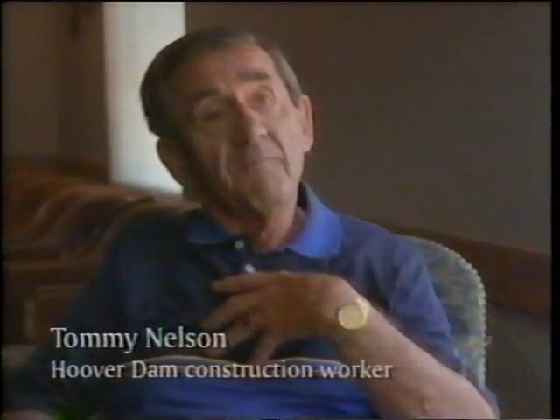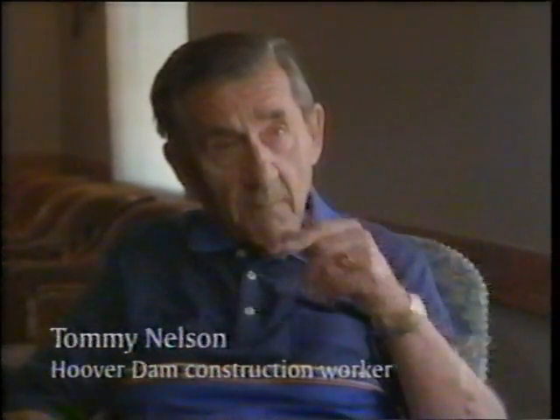This was a depression like you never saw, and I felt very fortunate that I could come to Boulder City and go to work on Hoover Dam — Boulder Dam, whichever one you prefer to call it. Work started here in 1931, and the dam was dedicated on September the 30th of 1935 by Franklin Roosevelt.